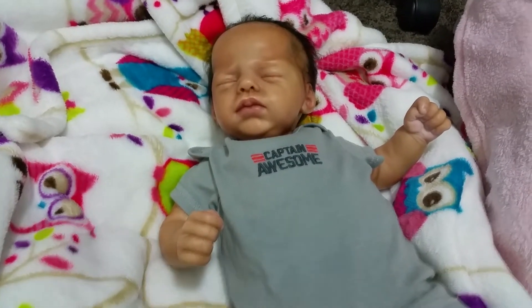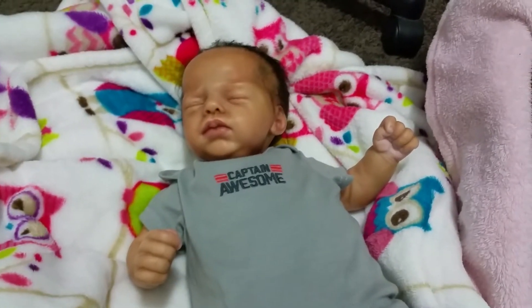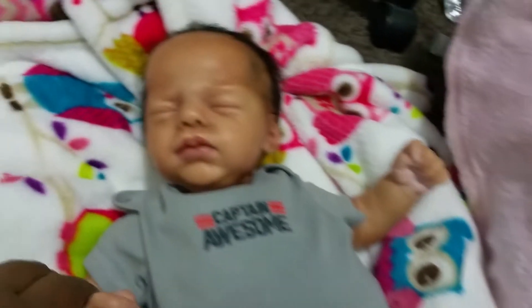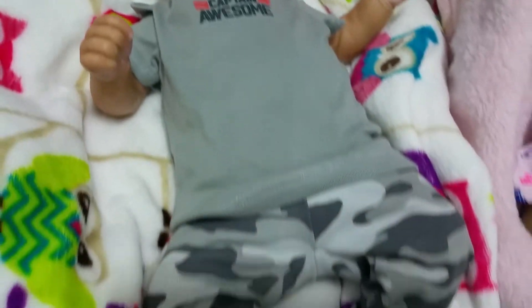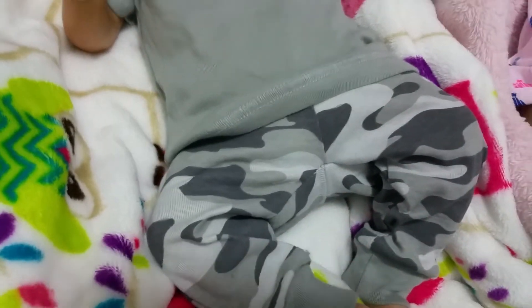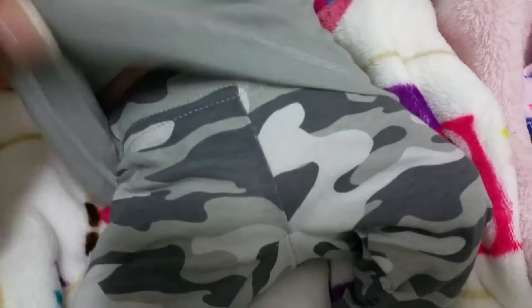Hey guys, it's Keisha. I just want to do a quick outfit of the day with Jace and Cyrae. Jace looks so adorable — he's in this Carter's newborn camouflage set that he got recently.